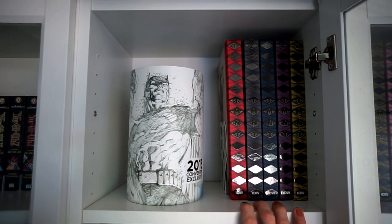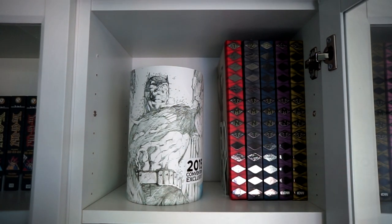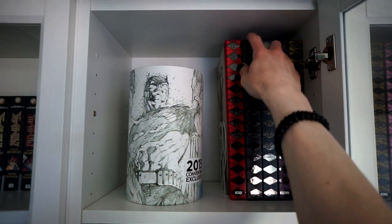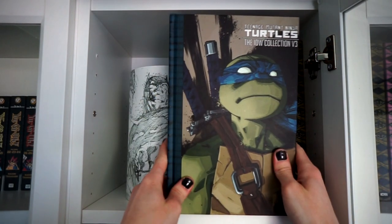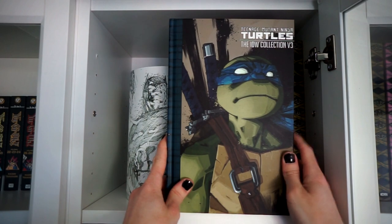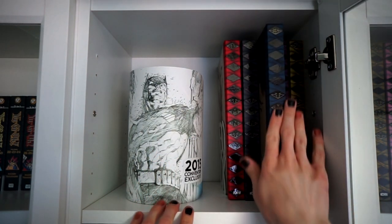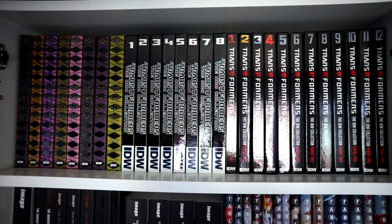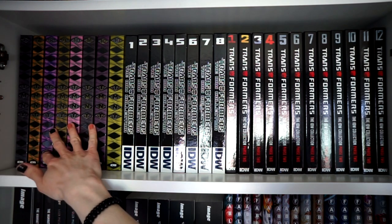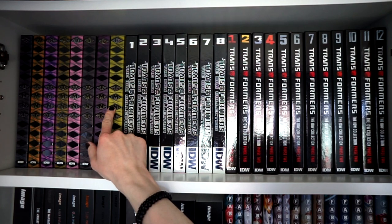And then we start off with the IDW collections, with Teenage Mutant Ninja Turtles hardcover editions — they are just gorgeous. You can see Leonardo on one of the covers, and I think they've gone through the whole main team. The series continues with hardcovers all the way up to Volume 13.